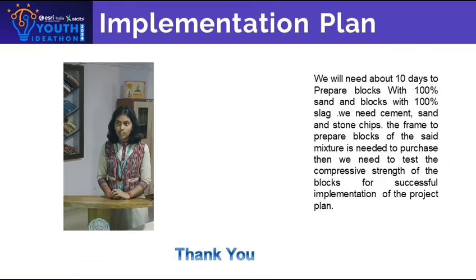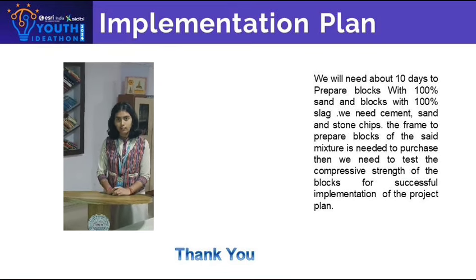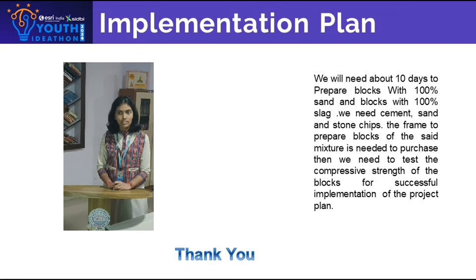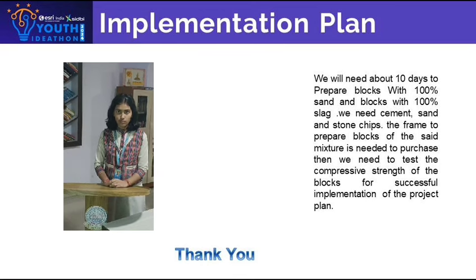Thus, we can conclude that slag dust can be used as an alternative to sand in construction works. For the implementation of the plan, we will need about 10 days to prepare blocks with 100% sand and blocks with 100% slag. We need cement, sand, and stone chips. The frame to prepare blocks of the said mixture is needed to be purchased, and then we need to test the compressive strength of the blocks for their successful implementation.